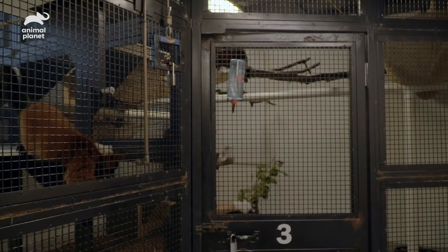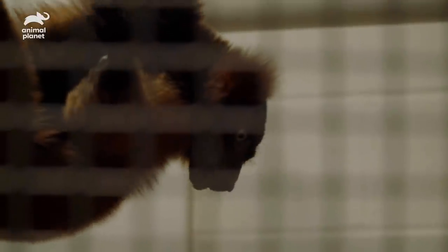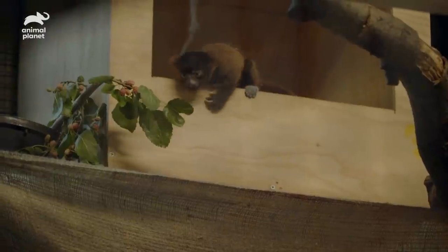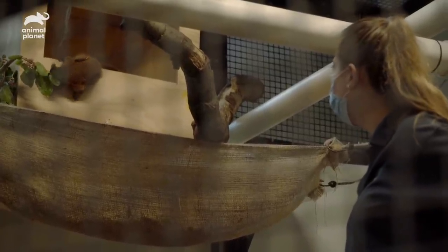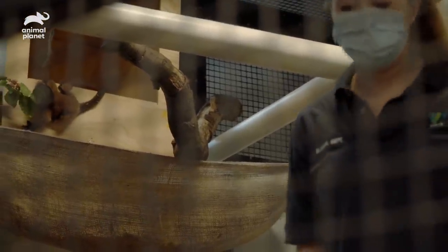I've been hand feeding Mina — it allows me to get a better look at her and the kids up close. Red ruffs eat mostly fruit, nectar, and flowers. Mina gets anything she wants because she is being such a great mom. The kids are really active; they are climbing in and out of that box, onto the perch. This is the first time I'm seeing them show any interest in Mina's food. She'll still need to nurse them, but it's good that they're showing some interest.